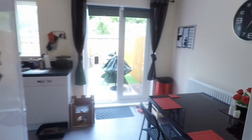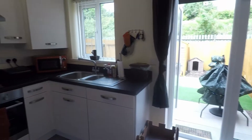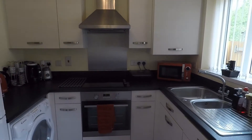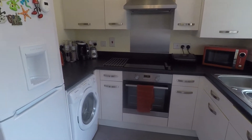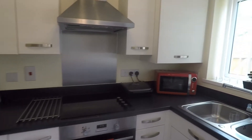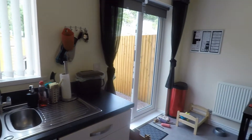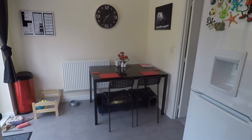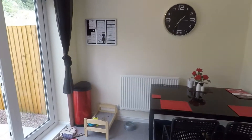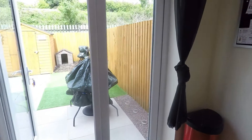The kitchen diner is also a good size with a modern kitchen. You've got your combi boiler just up in the cupboard there, room for freestanding appliances, and space for a dining table and chairs. Then we have double doors out onto the garden.